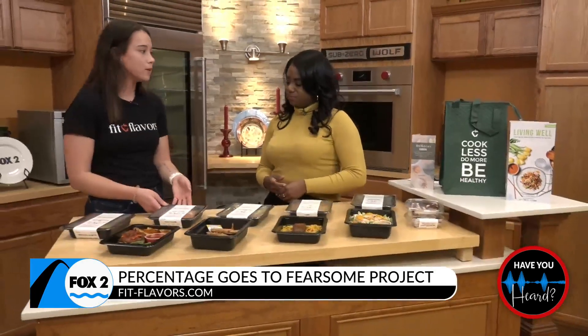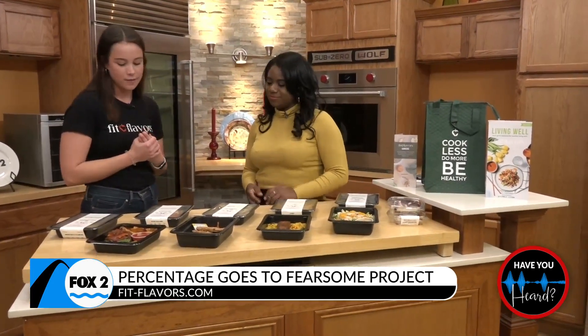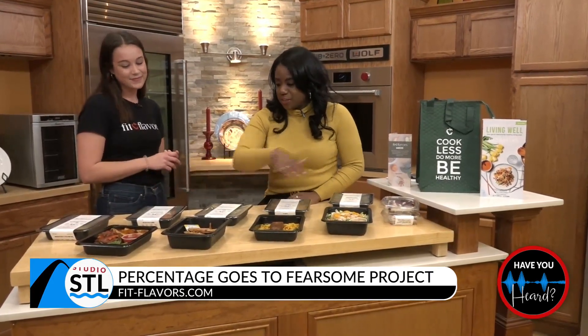We have protein in every single meal, which is a super important part of a balanced meal. That's what's going to keep you full and satiated all day. Well, if people are interested — they're at home watching and they want to get in on just a few of these items — you walked through these four, but there are more new items as well.